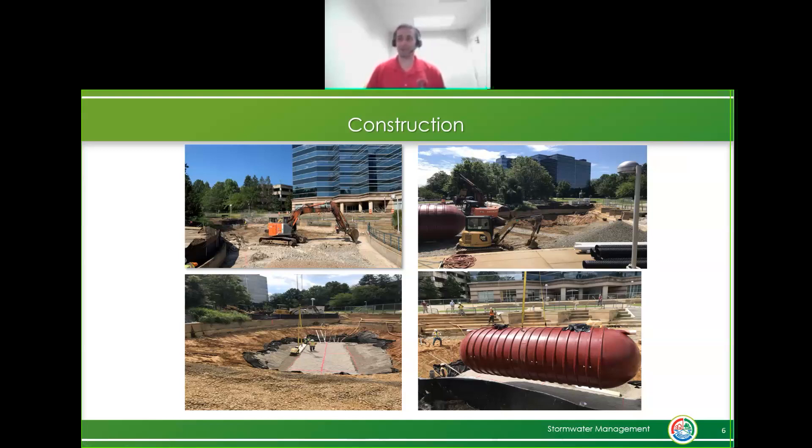Partway through, when we started getting estimates, we ran into a large issue - all the quotes we were getting for sand came in at a very high price, more than we were envisioning. When it was brought up at a joint coordination meeting, one of the other business areas within Fairfax County Public Works - the solid waste management program - had a problem of their own. They had an excessive amount of crushed glass they couldn't find uses for.